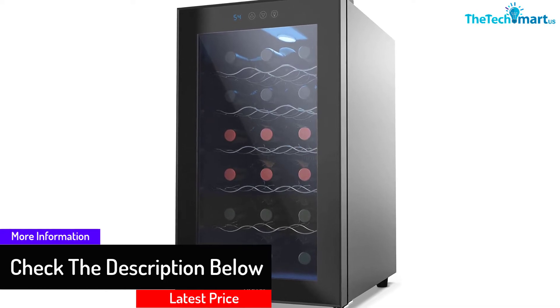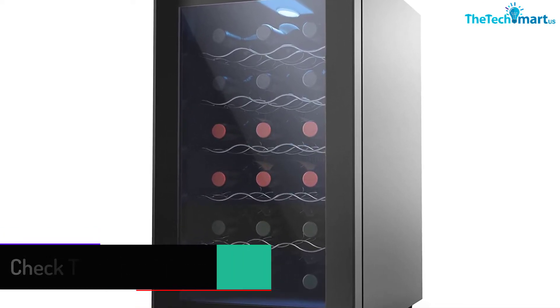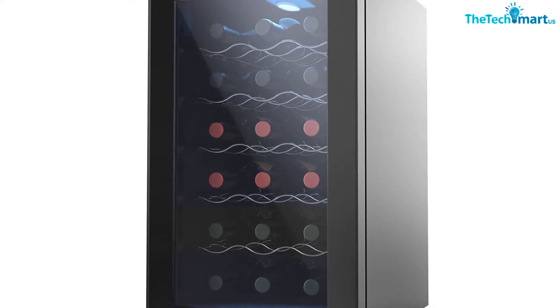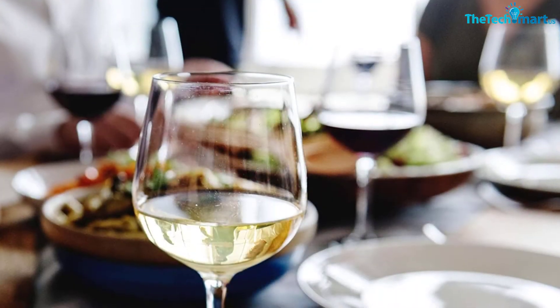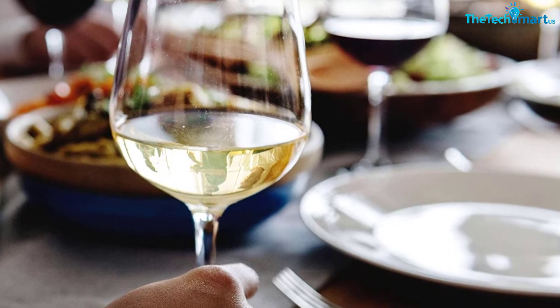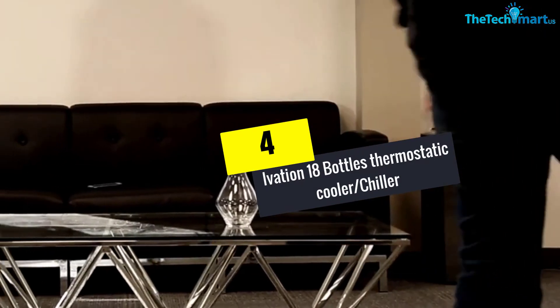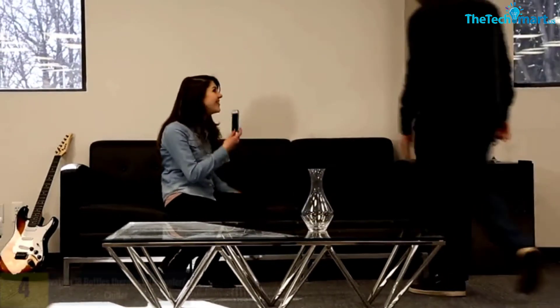It features durable and strong rack materials so that you can comfortably slide out the shelves to access your bottles. The door is made of beautiful tempered glass so that you can see your wine display for easy selection. Note that the fridge can store up to 18 bottles of wine.